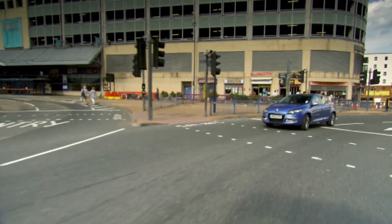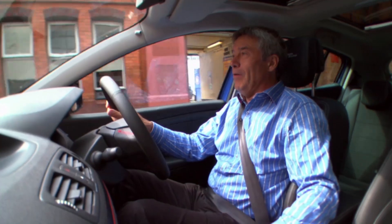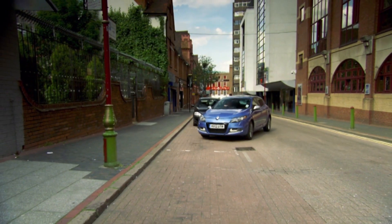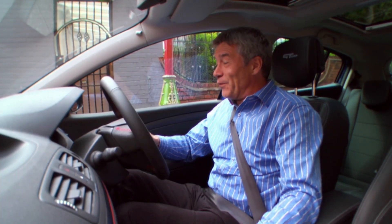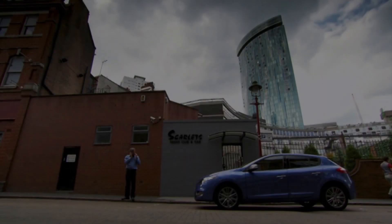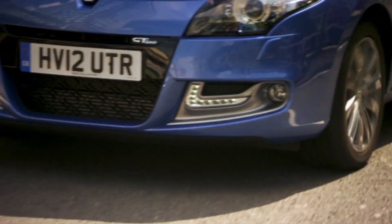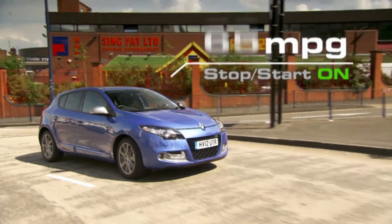As soon as we left the lights, the warning bongs went off. I knew there would be a splutter any second. And there it was — the engine coughed. It did the 10%, but now it didn't want to go any further. The Megane managed 14.2 miles, so stop-start had made a significant difference, increasing fuel economy from 58 to 67 mpg.